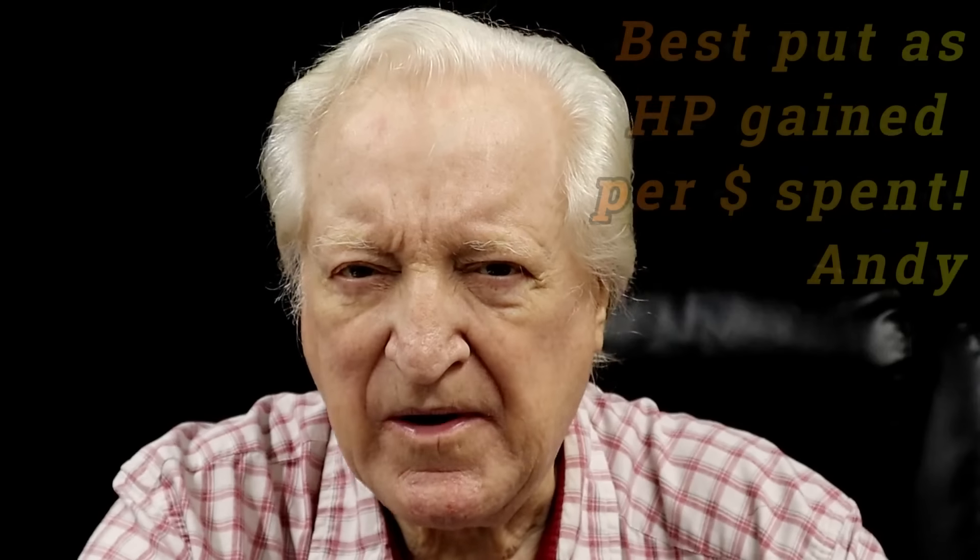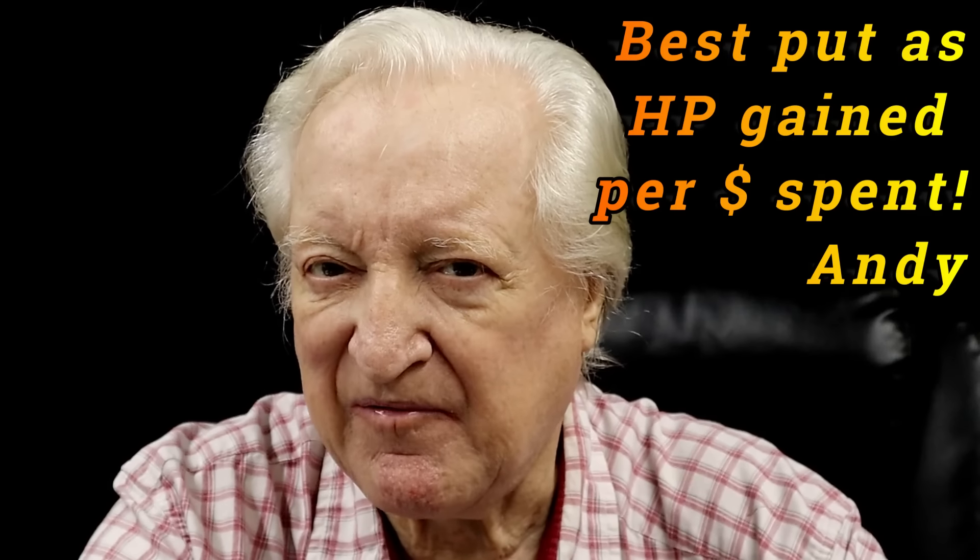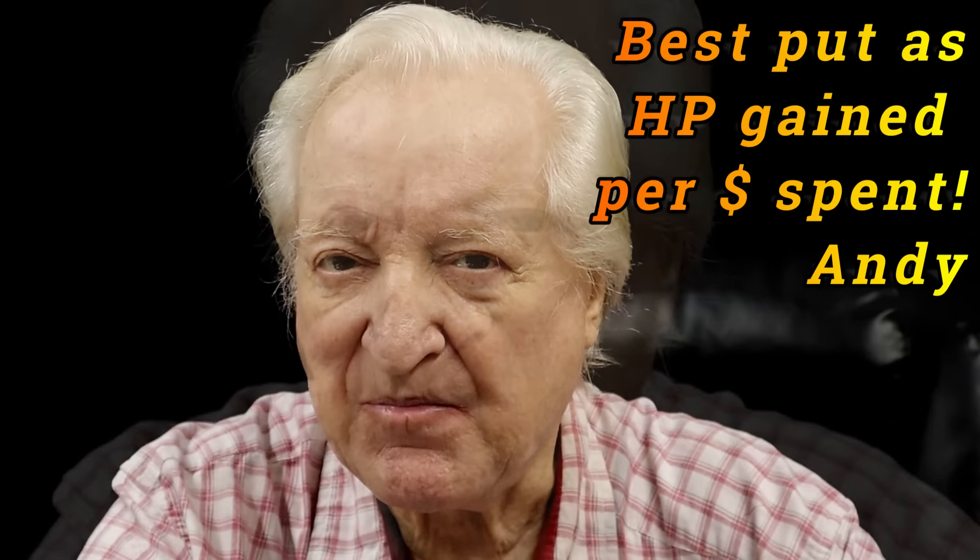Hi, David Vizard here, and you are watching PowerTech 10. In this episode, that'll be 151, I'm going to look at something which I know is dear to all of your hearts, except those of you who are multimillionaires on up. That is what we get in terms of performance per dollar spent.